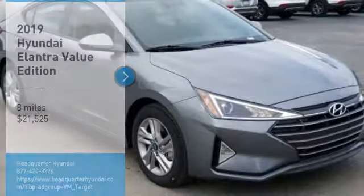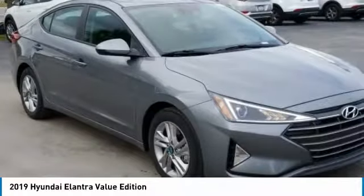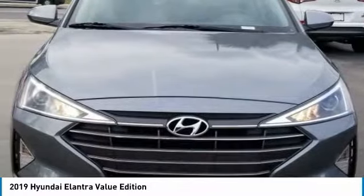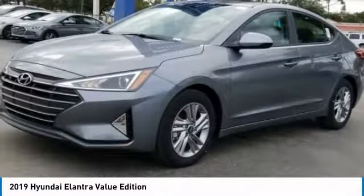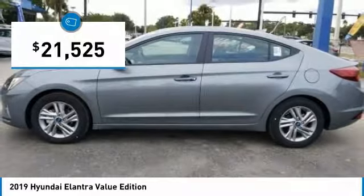Take a ride in the 2019 Elantra. The Elantra boasts the most interior room in its class and gets an exceptional 35 miles per gallon. With its luxurious standard features, the Elantra is an easy choice and is priced below $25,000.